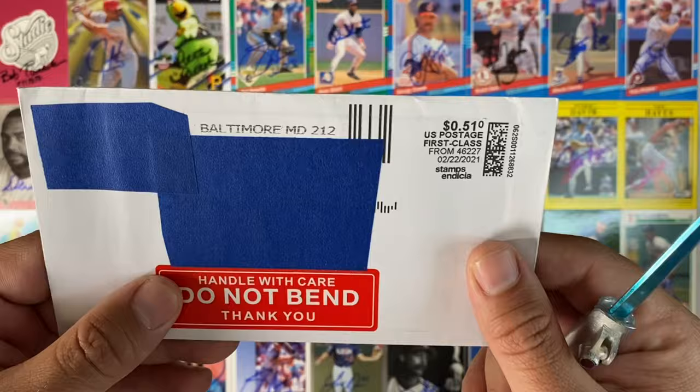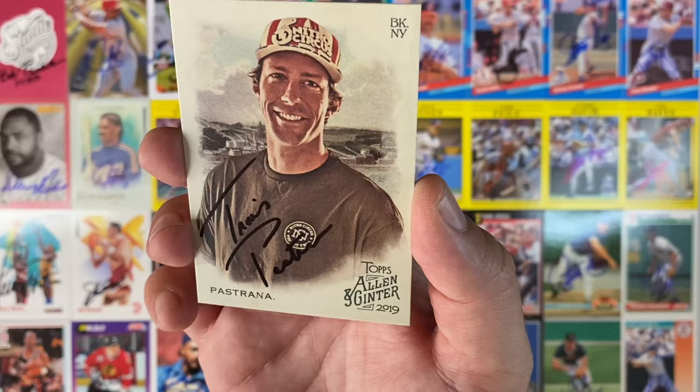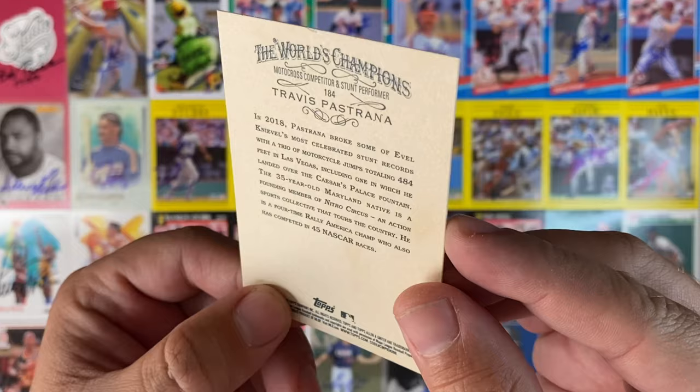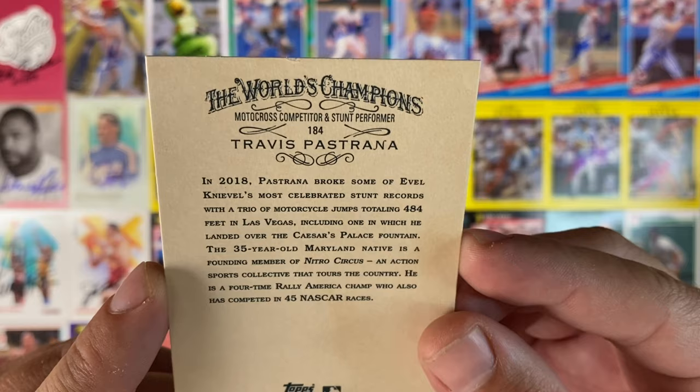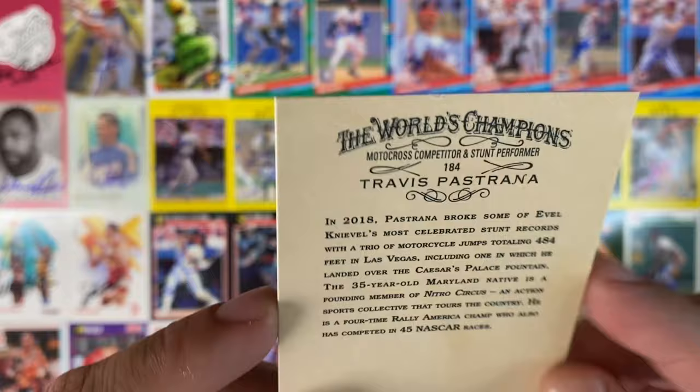Envelope number 19, coming out of Baltimore. It's an Allen and Ginter of Travis Pastrana. Some interesting information on the back — in 2018 he broke some of Evel Knievel's most celebrated stunt records, and he is a four-time Rally American champ who has also competed in 45 NASCAR races. That was news to me. Thanks, Travis.